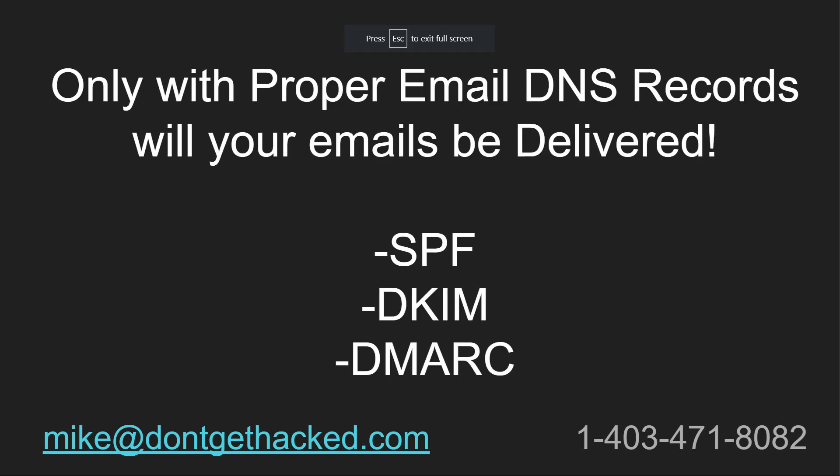As a final reminder, in order for your emails to be delivered to Gmail inboxes and Yahoo inboxes, you are required to have a proper SPF record, DKIM, and DMARC DNS records. It is 2024 — you should be using proper email DNS records.